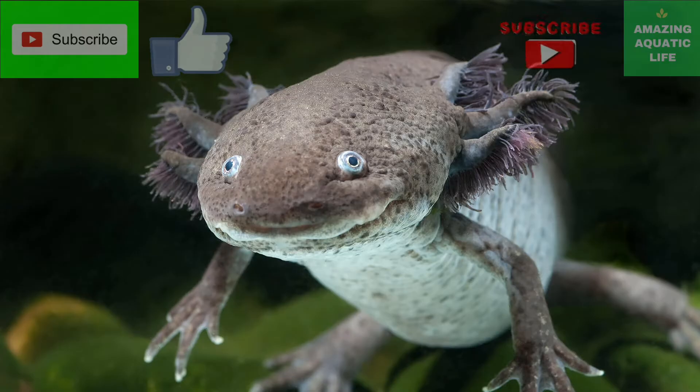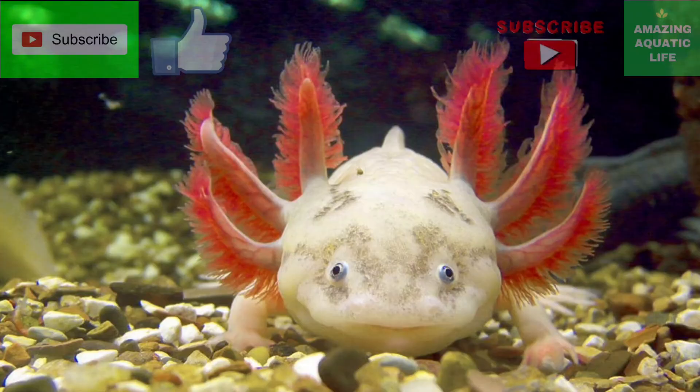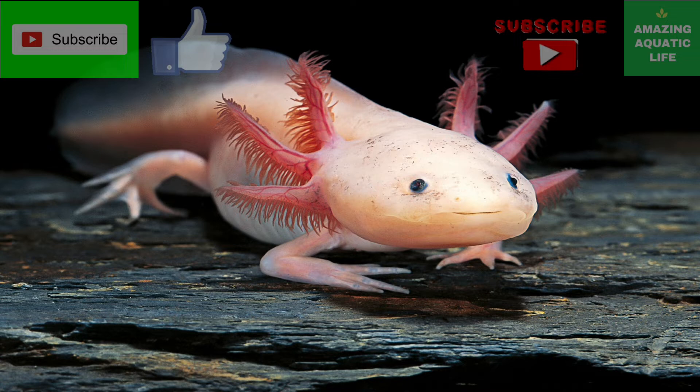If you own a pet axolotl, most experts recommend that you attempt to replicate its natural diet as much as possible. It is usually fed some combination of earthworms, bloodworms, brine shrimp, and daphnia, which is a small aquatic crustacean. They also seem to enjoy lean pieces of beef and chicken.